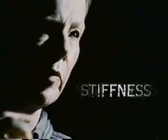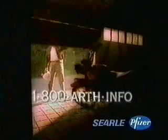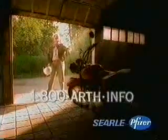Enough arthritis pain and inflammation. Enough morning stiffness. Enough of these aching joints. Today, there are new treatment options to relieve your arthritis symptoms. Ask a doctor or pharmacist, and call 1-800-ARTH-INFO for free information about new arthritis pain treatments. Because you've waited long enough.